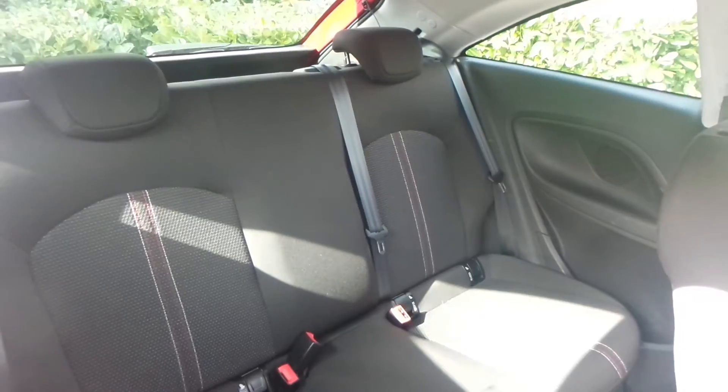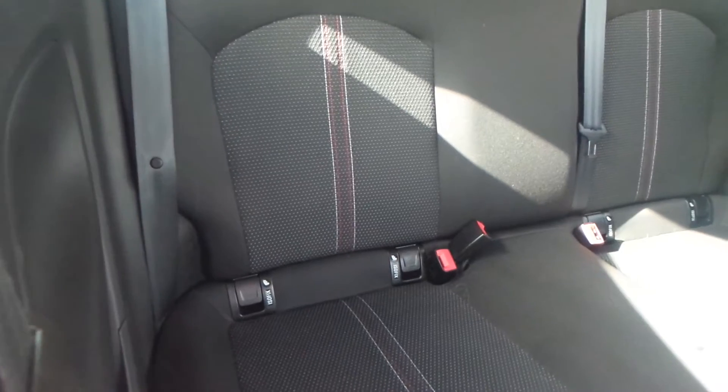You have a really good boot size with the vehicle too. You also have really good space for your rear seats, which is also a nice addition.